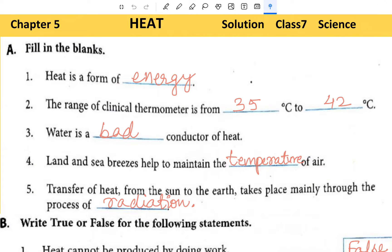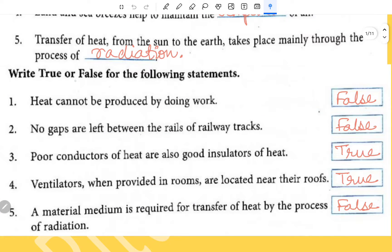Namaste everybody, this is Chapter 5 Heat, Class 7 Science. The full solution is over here. Fill in the blanks: heat is a form of energy. The range of clinical thermometer is from 35 degree centigrade to 42 degree centigrade. Water is a bad conductor of heat. Land and sea breezes help to maintain the temperature of air.